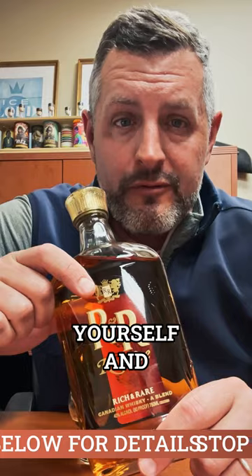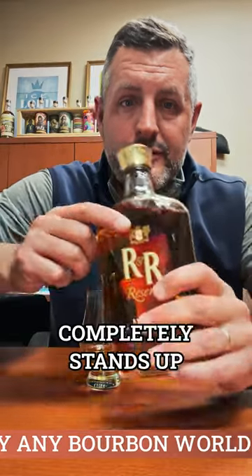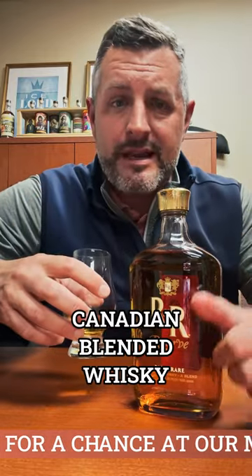So next time you have a bottle of Caribou Crossing, do the Pepsi Challenge yourself and you'll see what I'm talking about. Rich and Rare Reserve completely stands up on its own — it's a delicious Canadian blended whiskey.